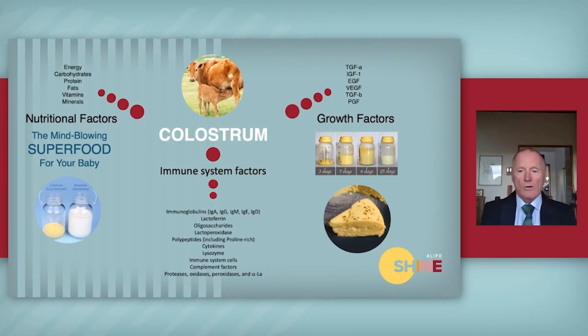If we look at what colostrum actually is, we can separate it out into three different areas. One is nutritional factors — this is what the newborn really wants: energy, carbohydrates, proteins, fat. These are the basic components of milk, and in this case colostrum. Colostrum is what we call first milk — it's what the mother produces before it transitions onto the normal milk that we have for the baby.